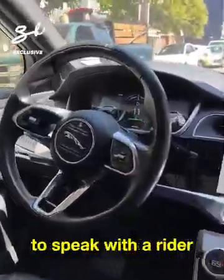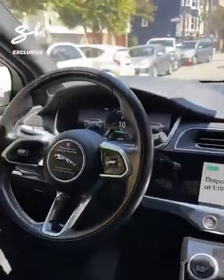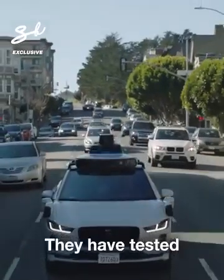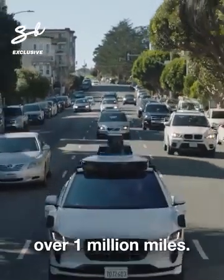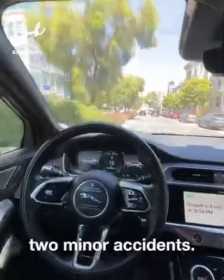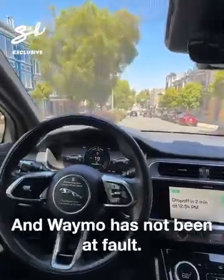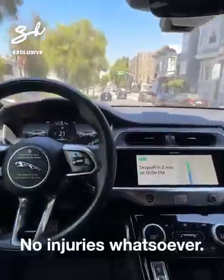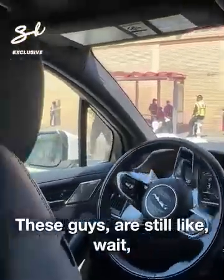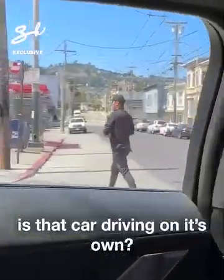There's a call support button to speak with a rider support agent. They have tested with no driver over one million miles, and in that time they've only had two minor accidents — and Waymo has not been at fault. No injuries whatsoever.